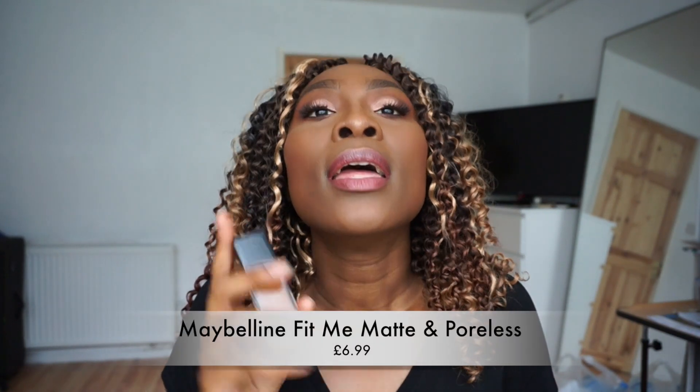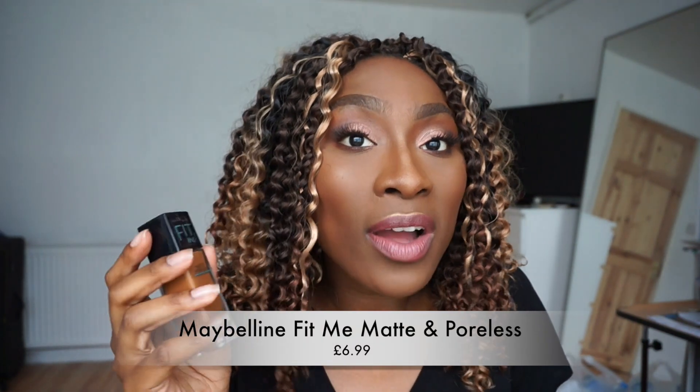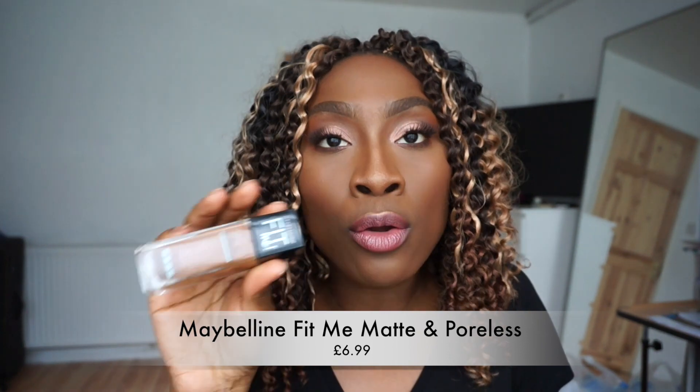My absolute favorite drugstore foundation for chocolate skin girls is the Maybelline Fit Me Matte and Poreless foundation. I like this foundation better than some high-end foundations — there are some foundations I would choose this over any day. Maybelline just got it right with this one. This is in the shade 360 Mocha; it is a teeny bit dark for me, but I'd rather get a slightly dark foundation than go a step lighter and have it be all wrong.